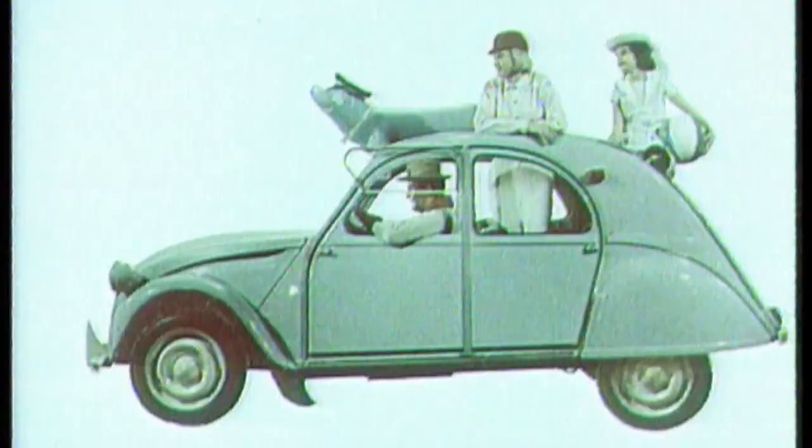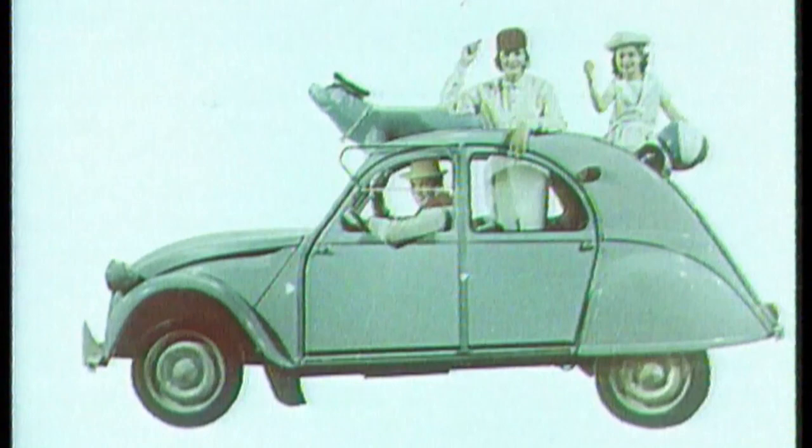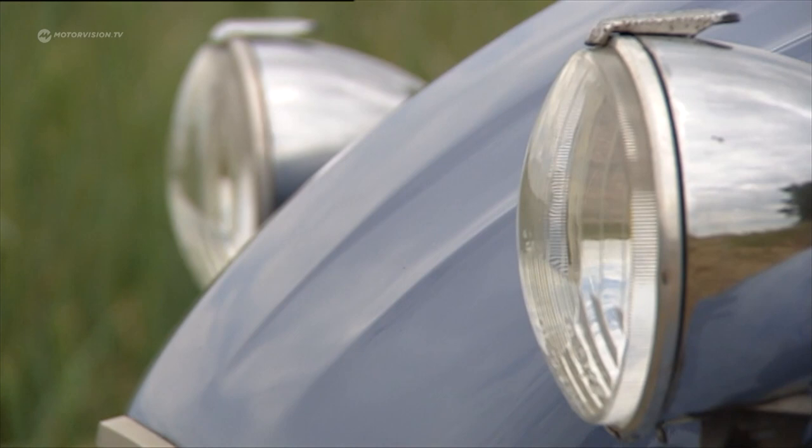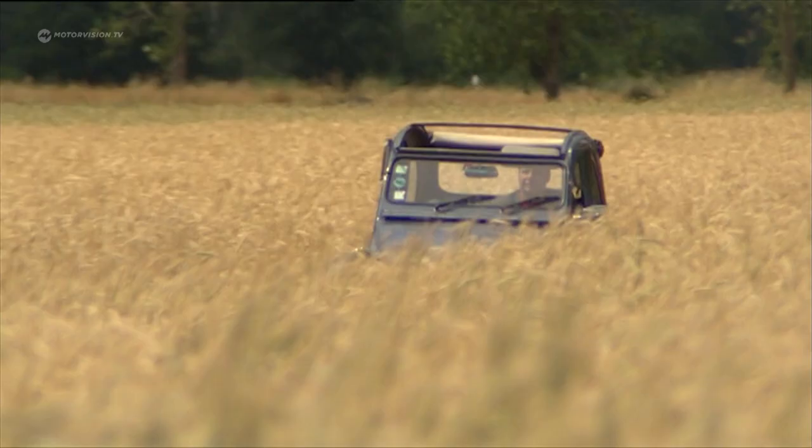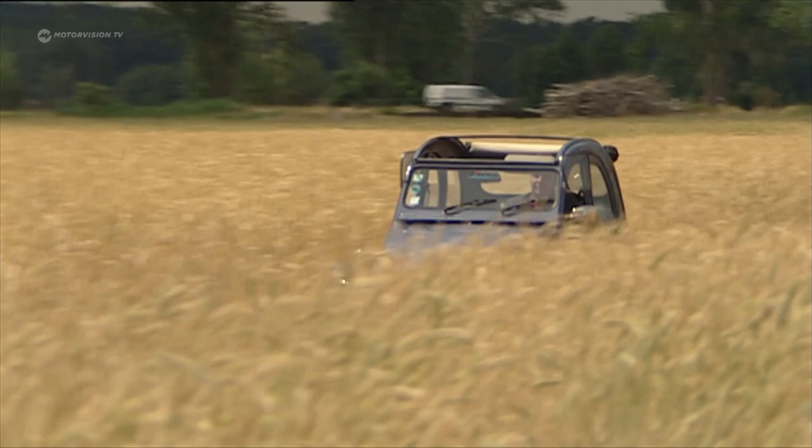Today, the duck is a popular classic. In the country of origin, France, prices explode for good examples. And also in Germany, a beautiful duck will easily exchange hands for about 10,000 euros. The Citroën duck is like no other vehicle for capturing the French driving feeling.